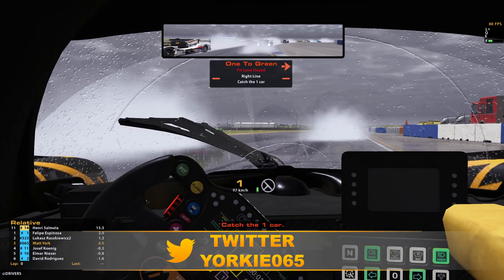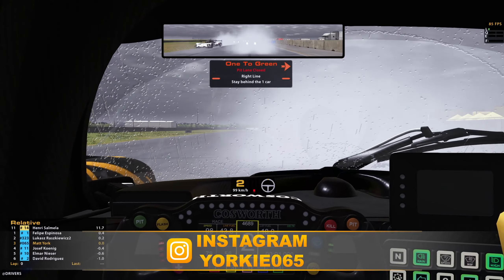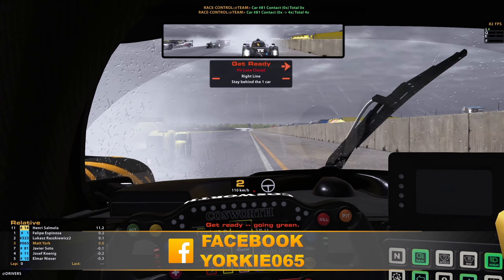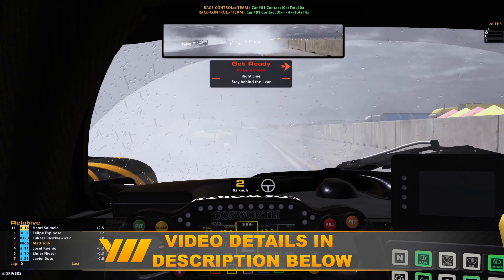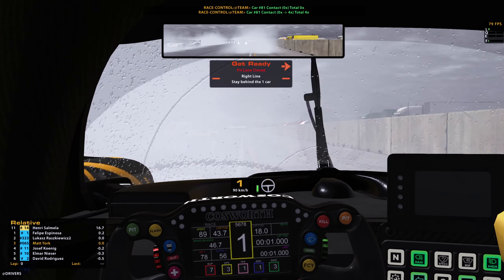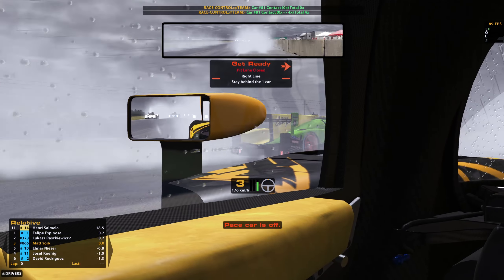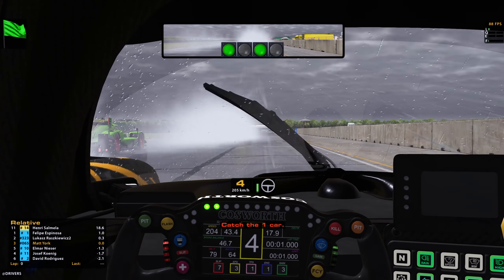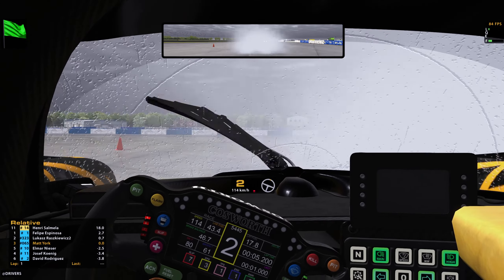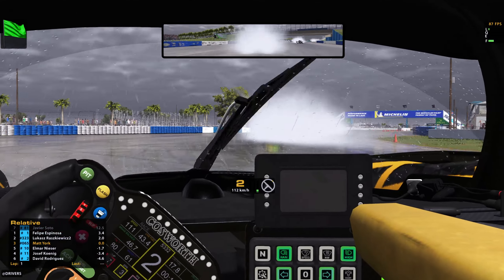Hey guys, it's Yorkie here and welcome to the channel. We've got our first wet race video here with iRacing on the channel. As you can see, we're just coming towards the end of the formation lap, just trying to figure out where the race leader is in the spray up in front. A couple of cars get very close behind as we get rear-ended there — thankfully we managed to escape damage somehow. Trying to spot the race leader through the spray is really quite difficult and tricky. It looks like they have now gone as we come into the final corner.